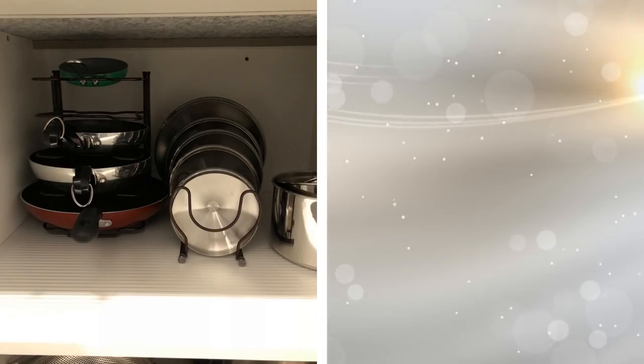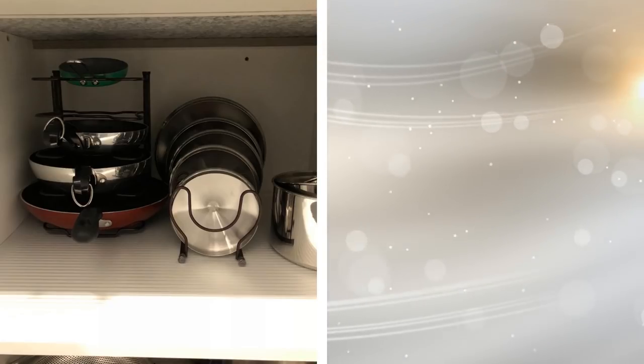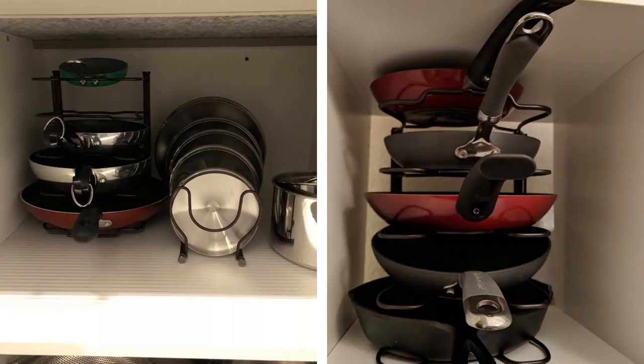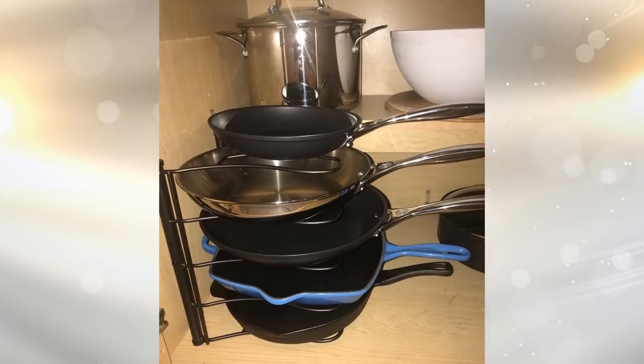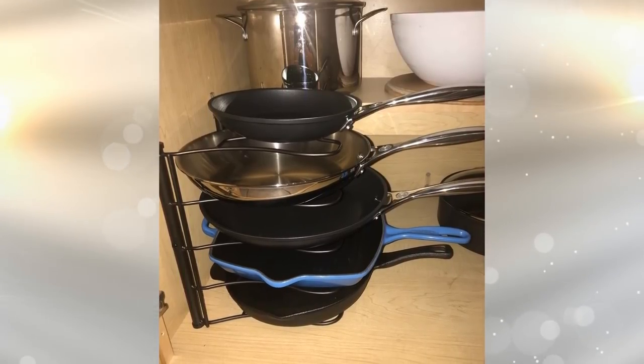10. Wire Pot Rack Cabinet Storage. Storing pots and pans can be a pain. Thankfully, there's another option: these clever wire pot racks. They are adjustable to fit many different sized pots and pans and keep them from getting damaged by preventing them from nesting inside of each other. It also clears up your cabinet space by keeping them in a corner. What will you do with the rest of the empty cabinet?